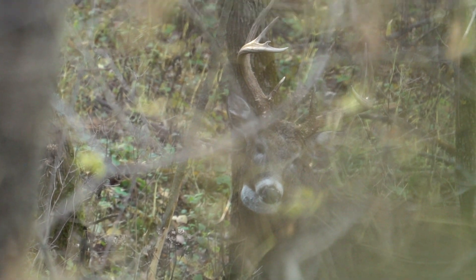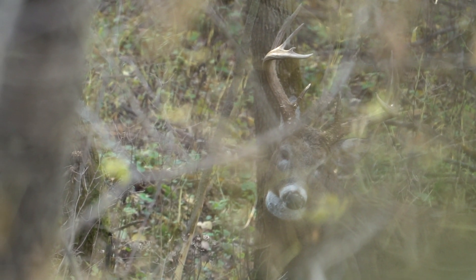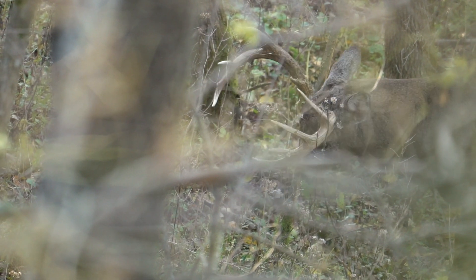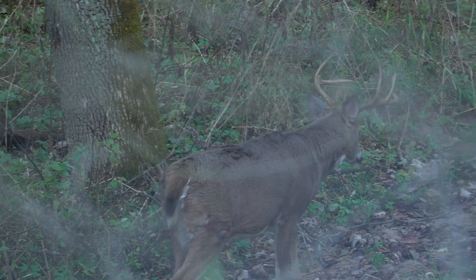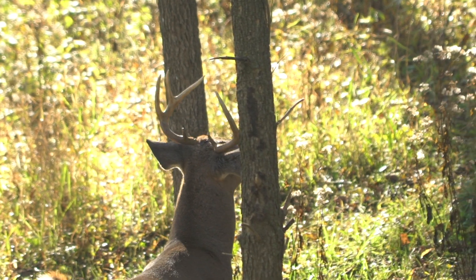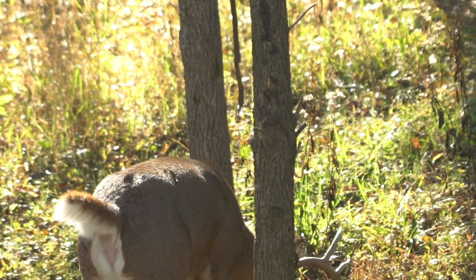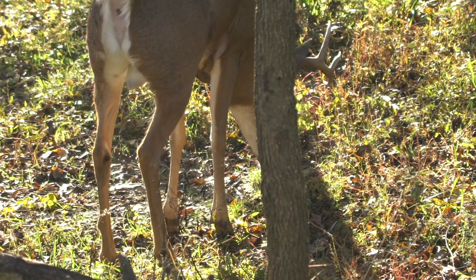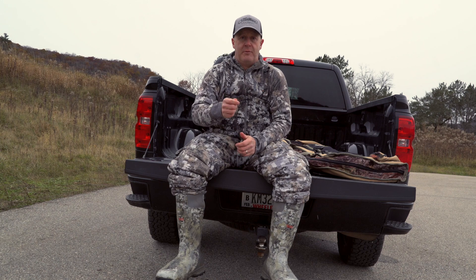We've really enjoyed this pre-rut and learned a lot about deer behavior — watching how four-year-olds cruise terrain changes consistently and are patternable. We've had a great, successful pre-rut by laying off our stands, hunting the weather, focusing on cold mornings, and giving up evening sits. I hope you enjoy the footage as much as we enjoyed it in person. This has been a classic pre-rut, and I hope some of these strategies from the last 10 days will help you in the future and throughout this year's whitetail rut.